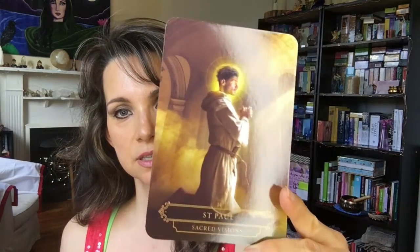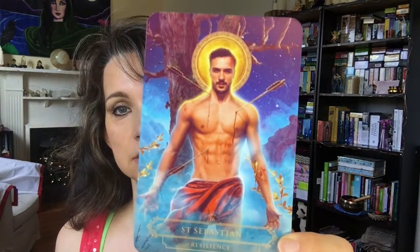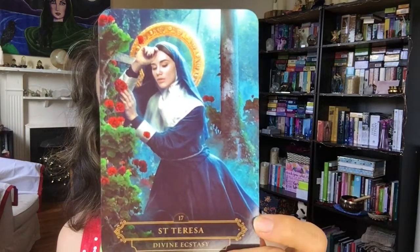Very realistic. St. Paul — 'Sacred Visions.' St. Murti — 'Holy Death.' St. Sebastian. St. Teresa — 'Divine Ecstasy.' St. Valentine — 'Divine Love.'